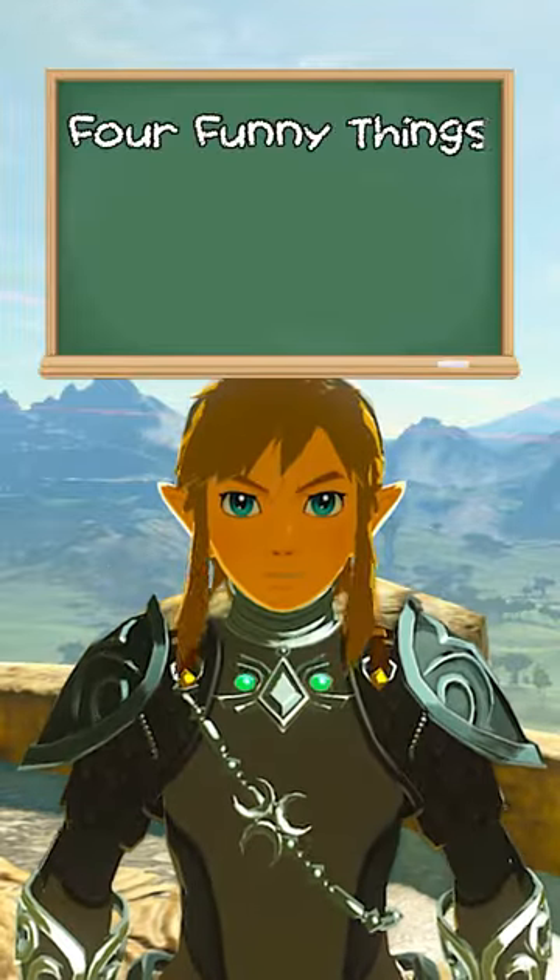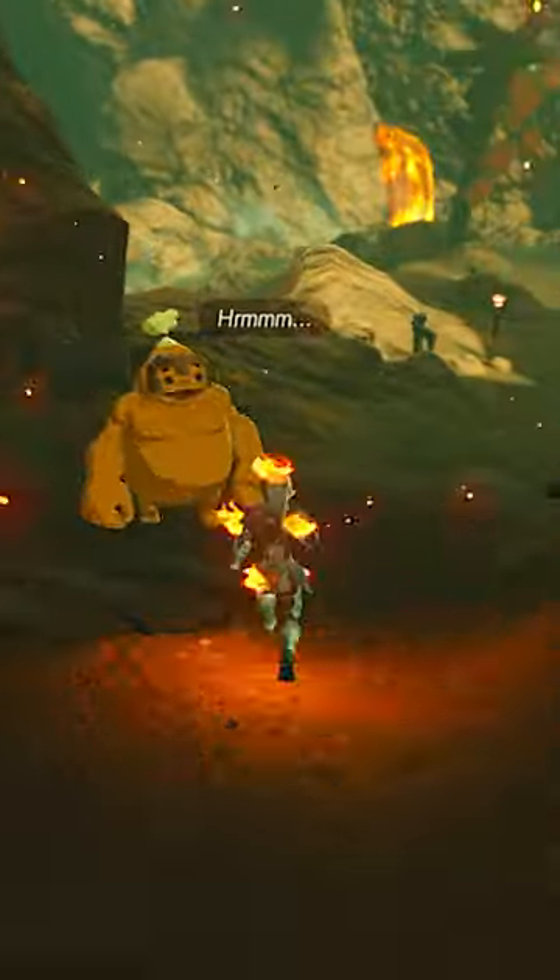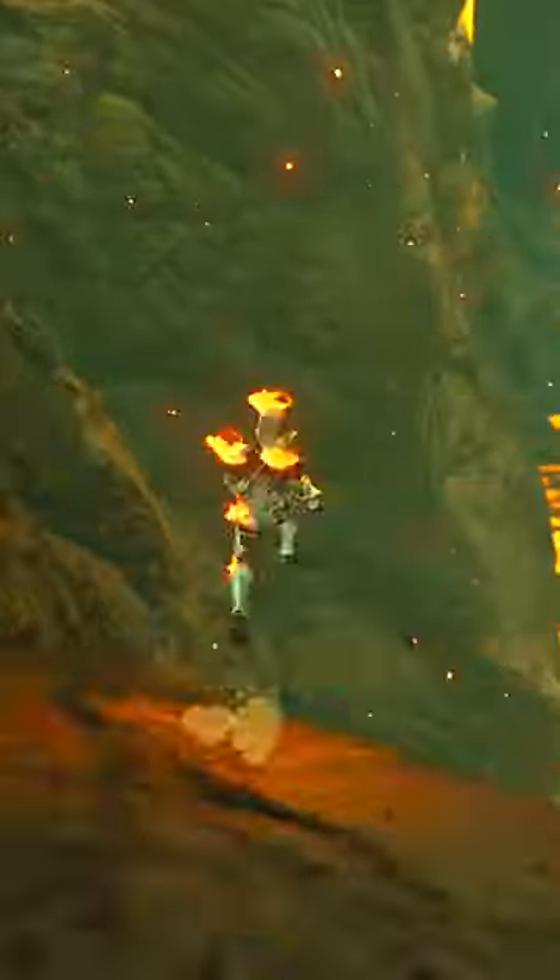Hi! Welcome to 4 funny things you probably didn't know about in Breath of the Wild. For each of these glitchy things, I'll put the name of the viewer who showed it to me on the screen like this.